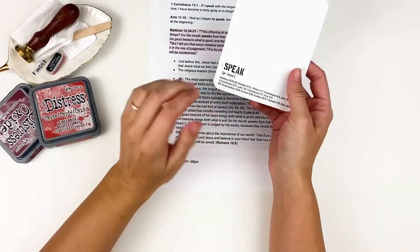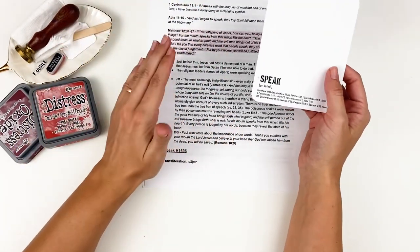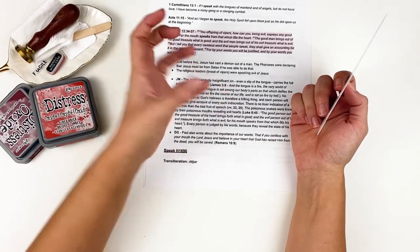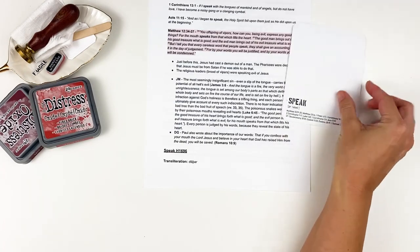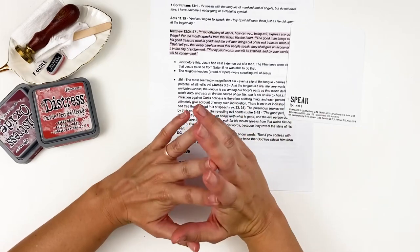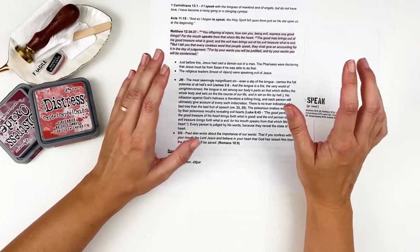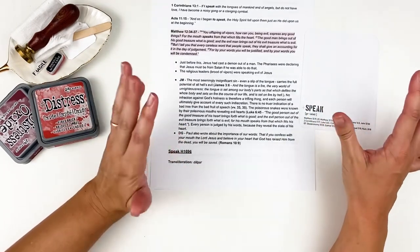Wow. So this lowly little word that seems so simple — speak — and yet the power of our words. Jesus is saying the words that come out of our mouth are rooted in our heart; they are an expression of what is truly in our hearts. Ouch. Do I have some repenting to do? I have a sharp tongue. My husband will tell you — when we occasionally get in arguments, that is my thing. It is definitely a sin that I deal with and have to repent for often.